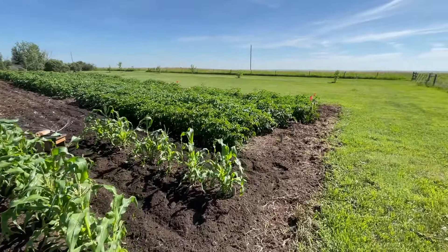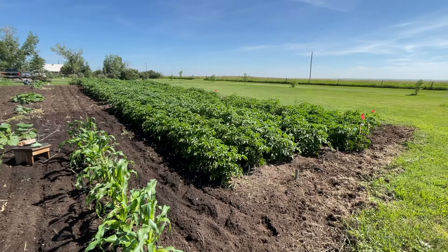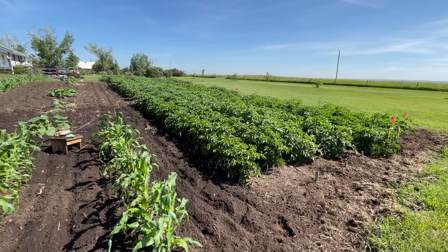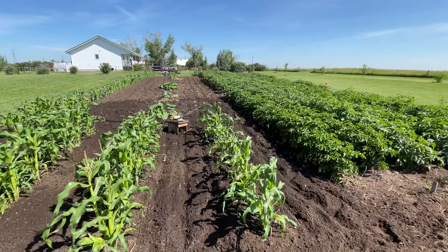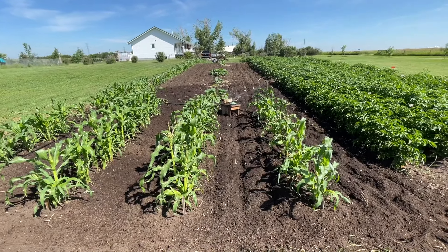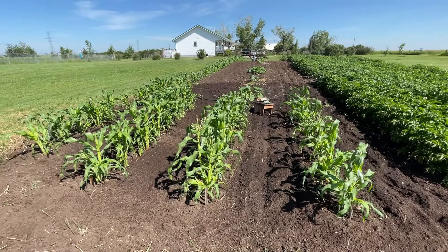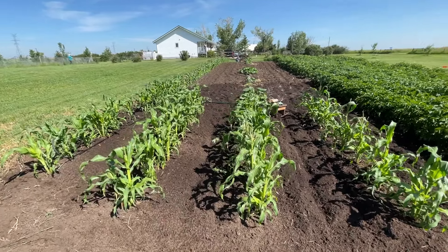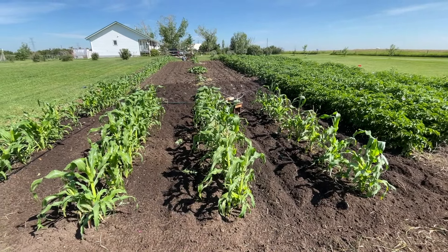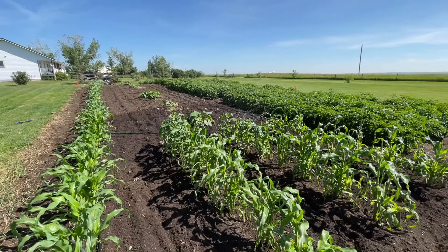The potato patch is looking awesome. We've started harvesting some baby potatoes — it doesn't even have to flower before you can get baby potatoes. My first garden box is coming out this week in earnest, and I'm excited. There'll be carrots, onions, peas, maybe a few small beets and potatoes, and a bunch of herbs.